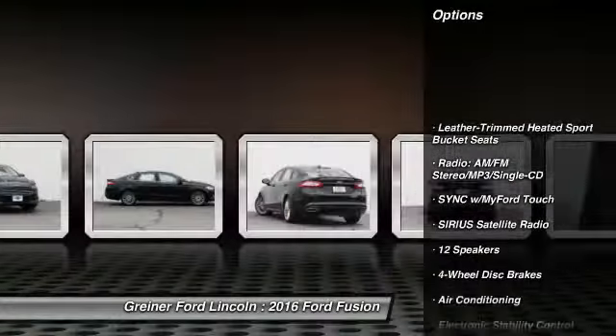Traction control, power passenger seat, dual airbags, power steering, alloy wheels, air conditioning, front four-wheel disc brakes, heated front seats, fog lights.